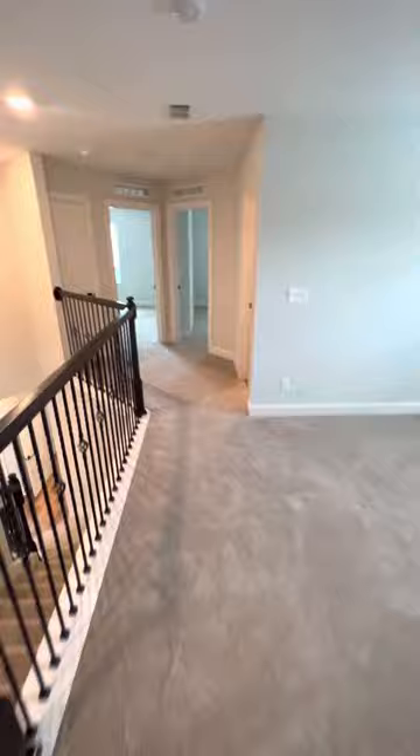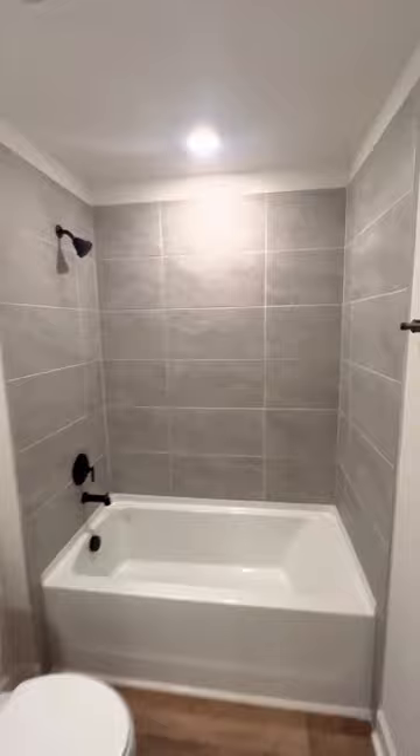You'll have three rooms up here — they're all about the same size, though one has a slightly bigger closet. This one would be considered the smaller version. Here's the shared bathroom with tile walls and a tub.